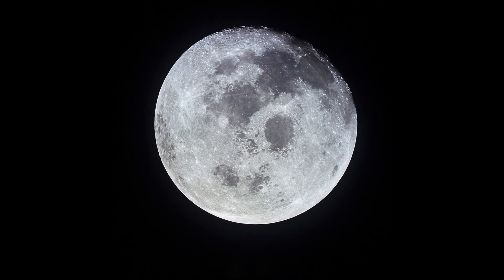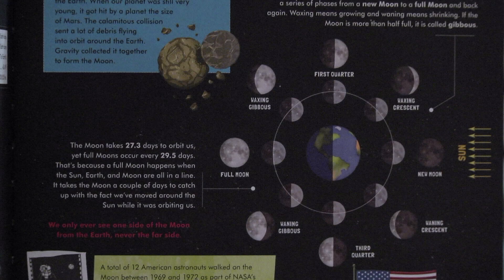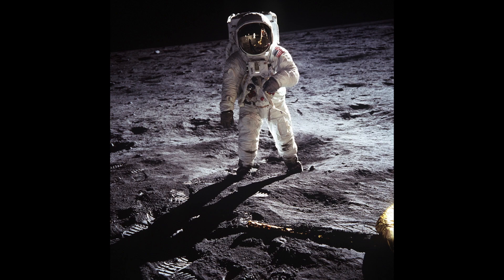The moon is the brightest object in the night sky. Astronomers believe the moon was formed from the Earth when our planet was still very young — it got hit by a planet the size of Mars. The calamitous collision sent a lot of debris flying into orbit around the Earth, and gravity collected it together and formed the moon. As the moon goes around the Earth, it waxes and wanes through phases from new moon to full moon and back. Waxing means growing and waning means shrinking. If the moon is then half full, it is called gibbous. A total of 12 American astronauts walked on the moon between 1969 and 1972 as part of NASA's Apollo program, planting flags, leaving footprints, collecting moon rocks, and driving around in moon buggies.